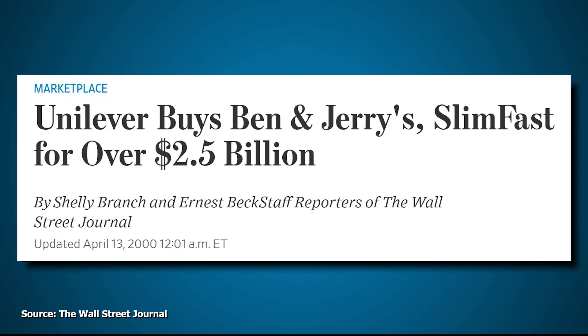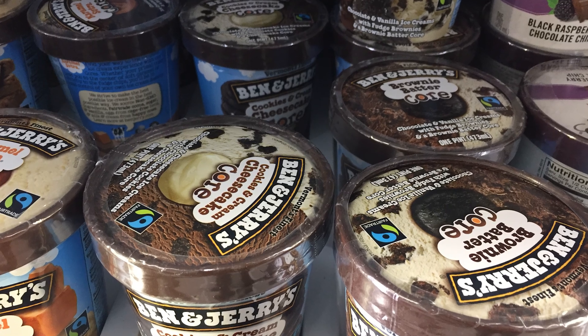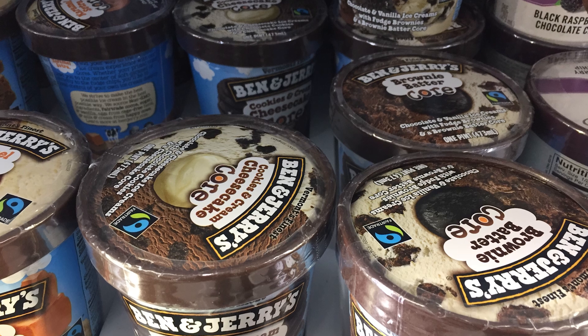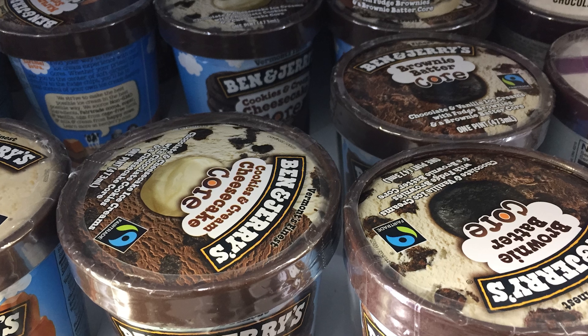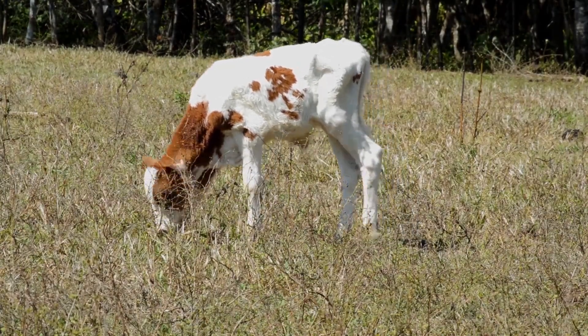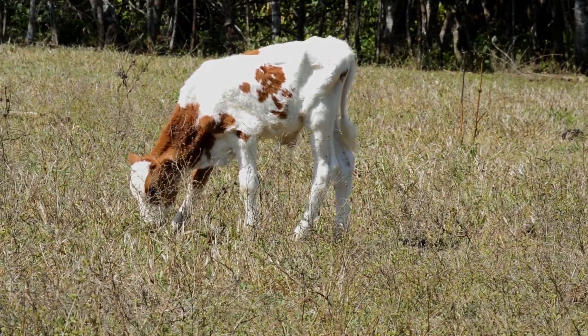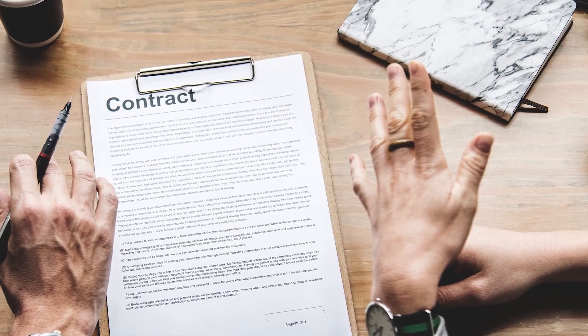Funny enough, on the exact same day, Unilever also announced they were acquiring a very different brand called SlimFast. The price of Ben & Jerry's ended up being $326 million for the company that had $237 million in sales the year before. It was a bit of a strange deal for multiple reasons. The Ben & Jerry's team was less concerned with the monetary price and more concerned with creating terms that would help maintain Ben & Jerry's original mission. For example, one of the terms was that Unilever had to continue buying milk from Vermont dairy farmers at above-market prices.